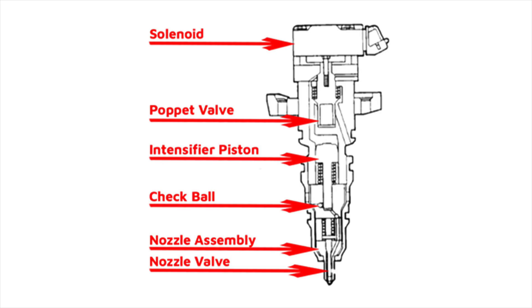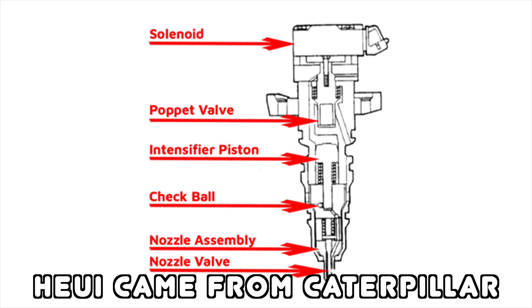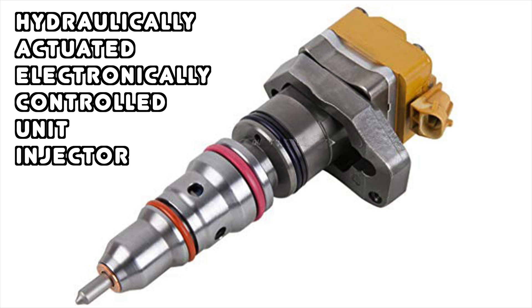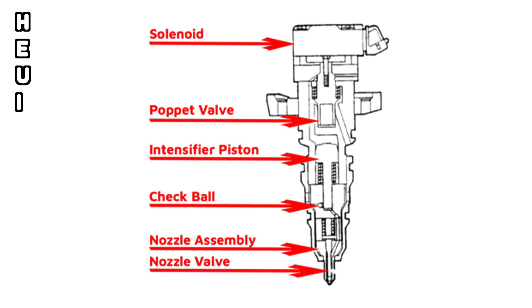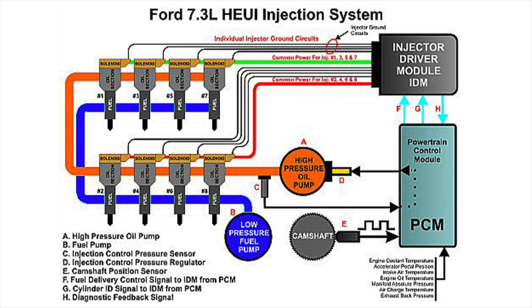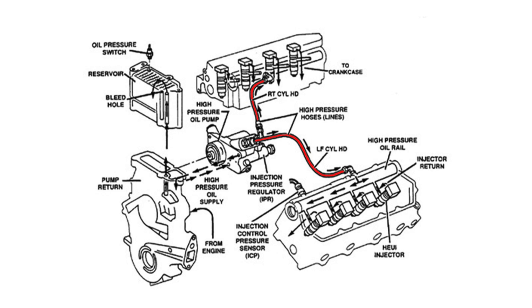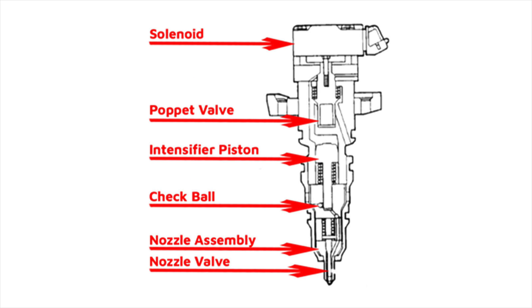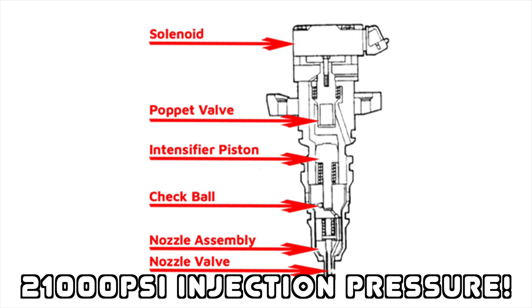Of all the advancements on the 7.3 engine, the direct injection system is arguably the most important. The HEUI injectors came from Caterpillar, who leased the technology to Navistar for the 7.3 Power Stroke and other Navistar engines. The hydraulically actuated electronically controlled unit injector — also known as HEUI — revolves around a high pressure oil pump sending oil volume through oil rails integrated into the engine's cylinder heads, feeding the top side of each injector. The injector pressure regulator pressurizes the oil as high as 3,000 psi. From there, pressurized oil acts on an intensifier piston, compressing the fuel below it and resulting in injection pressure as high as 21,000 psi inside the cylinder.